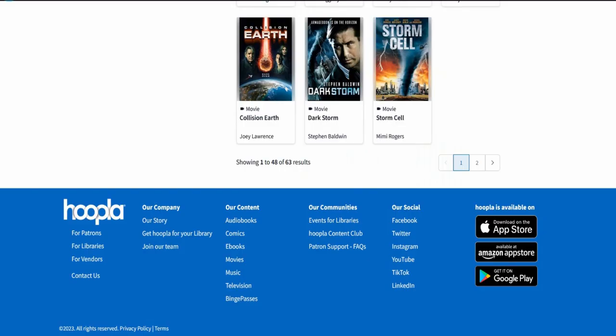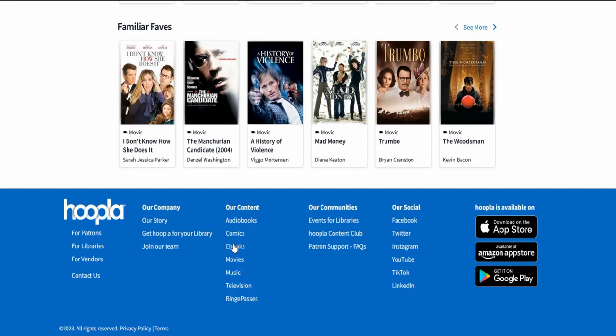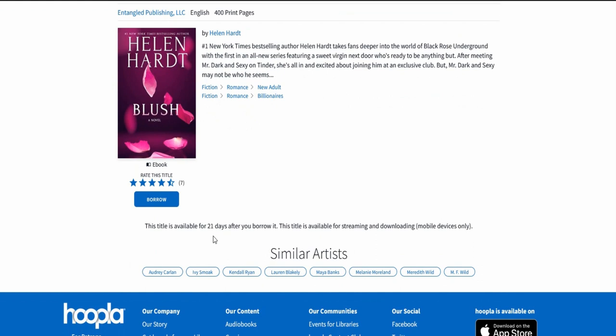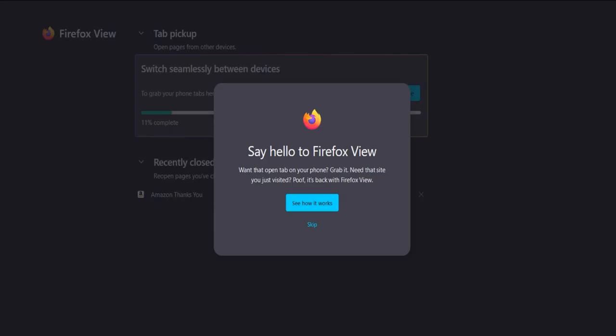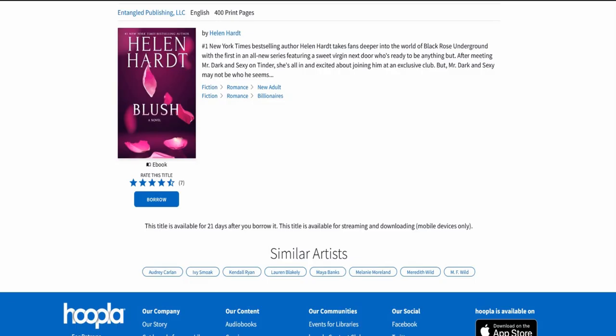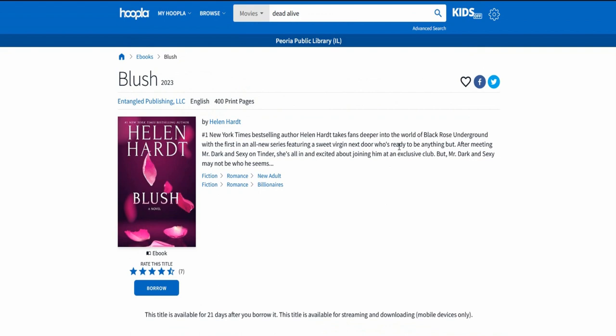Here are ebooks - tons of them. For ebooks, you can rent up to 12 for 21 days. So you have a whole 21 days to read that ebook. That's pretty cool.